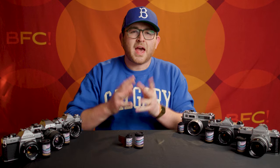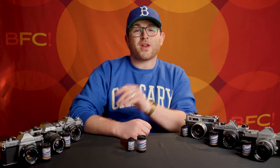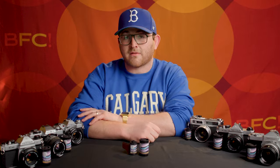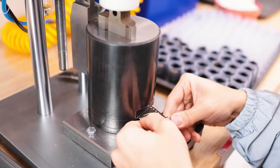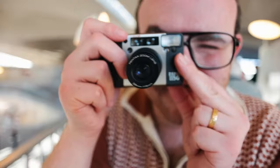This episode of BFC TV is brought to you by Polaroid. As film prices rise and fall — but mostly rise, let's be honest — it's always great news when there's a disruptor that comes in with a lower cost alternative. For years, this meant mostly re-spooled motion picture films, where boutique manufacturers would take bulk rolls of Kodak cinema stocks and spool them down to 35mm canisters for use in photography.